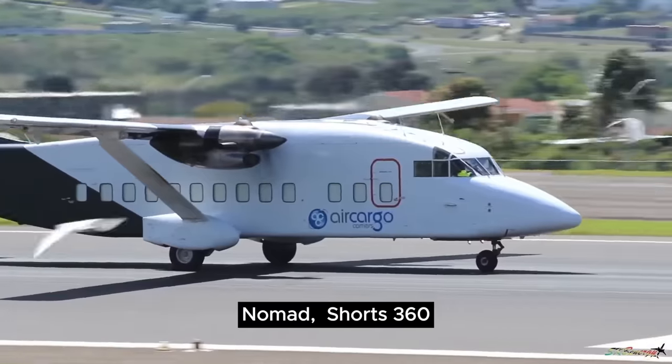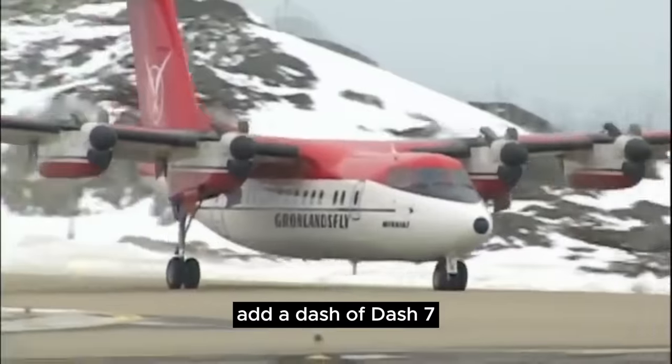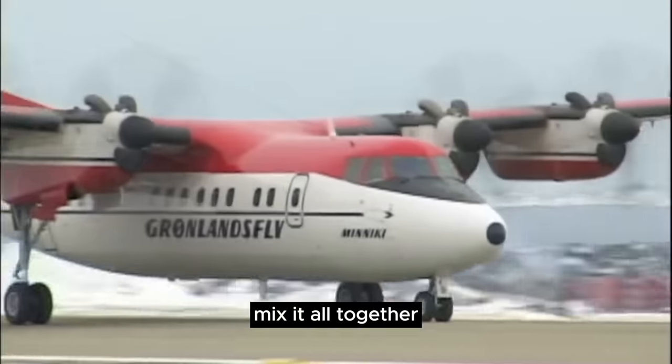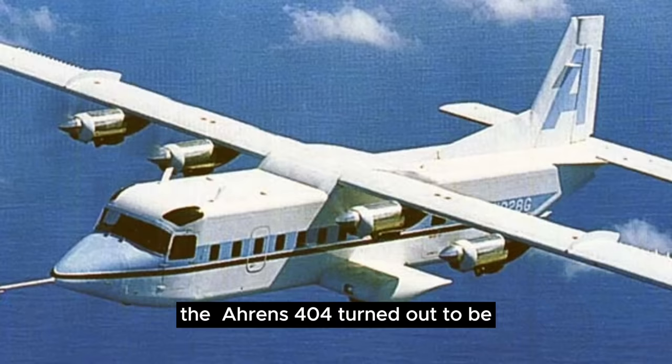Number 5. Take three equal parts GAF Nomad, Shorts 360, and CASA 212. Add a dash of Dash 7, mix it all together, and the resulting concoction is roughly what the Aarons 404 turned out to be.